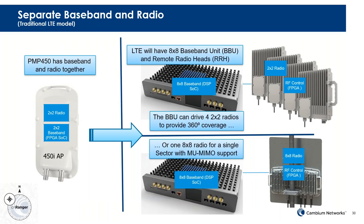The difference: on the left side is the 450, which has basically the baseband and radio RF transmitter in a single unit. Now we're splitting that architecture into an 8x8 baseband unit and remote radio heads. Being 8x8 means it can drive up to four 2x2 radios for four 90-degree sectors. At launch we will support three 2x2 sectors, with the capability to add a fourth one soon after. Alternatively, you can operate a single 8x8 radio from that same BBU — so four 2x2s, two 4x4s, or a single 8x8.